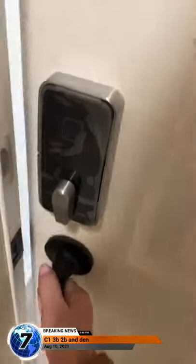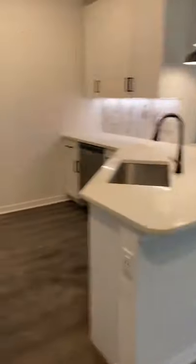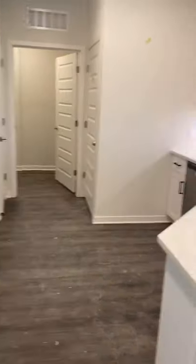2309. This is a three bedroom with a den. As soon as you walk in, you have the kitchen and laundry room to the left, your living room to the right. We're going to start with the kitchen here.